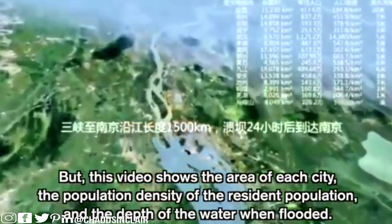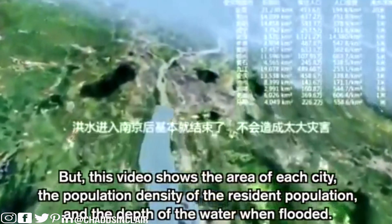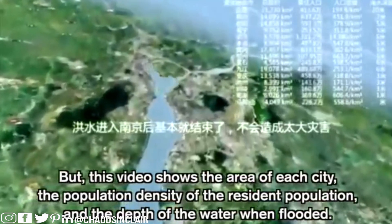The video shows the area of each city, the population density of the resident population, and the depth of the water when flooded. It honestly wouldn't surprise me if the dam actually collapses — the Chinese government lies about a lot of things. Like with COVID, they tried to keep it secret for a long time, and they even release dam water without telling their own citizens ahead of time. They just do it and flood them out anyway.